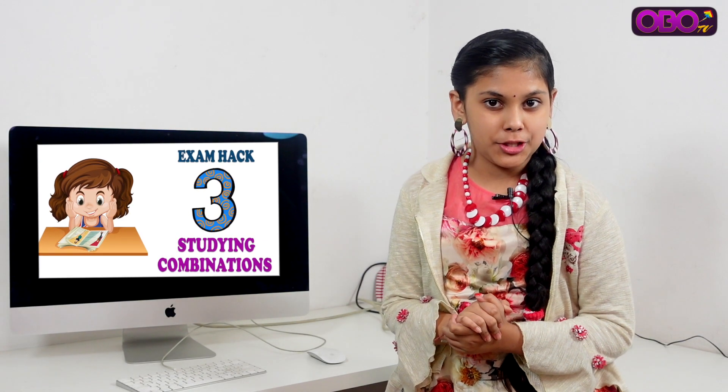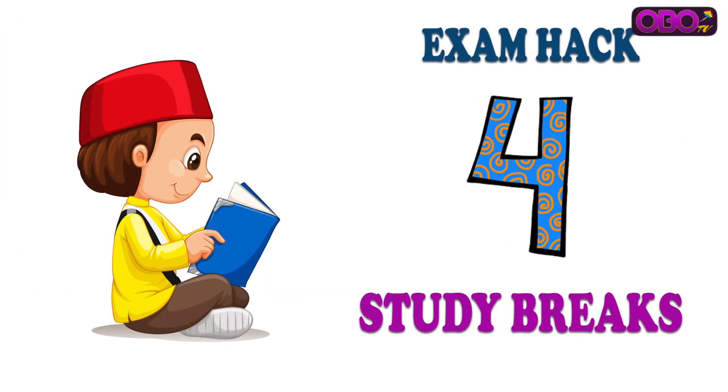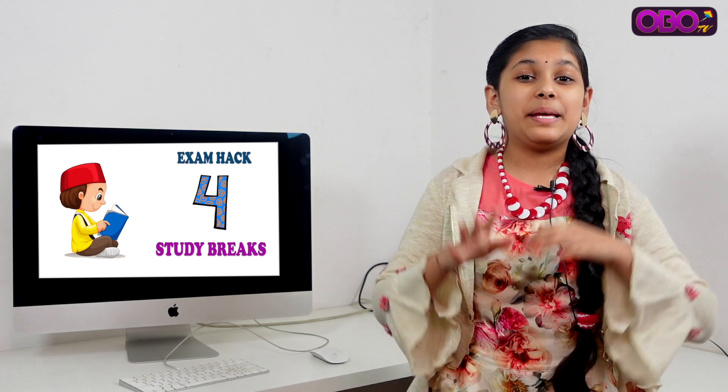Hack number 3: Study combinations. For example, if you have a boring subject, try to combine it with something else to make studying more interesting and manageable.